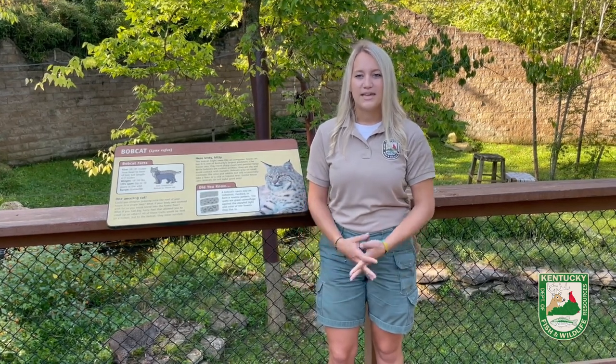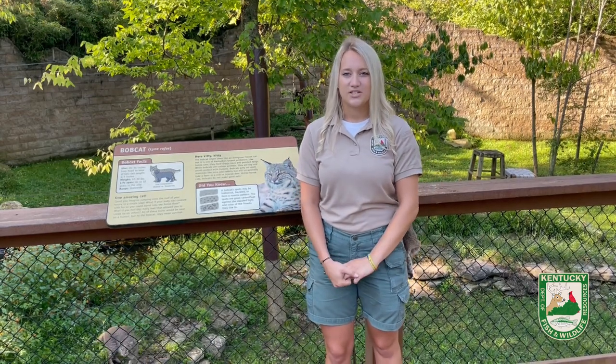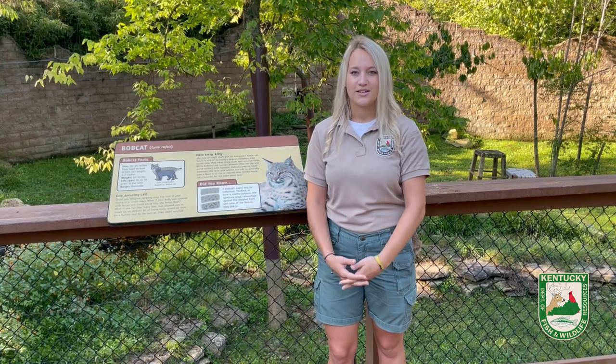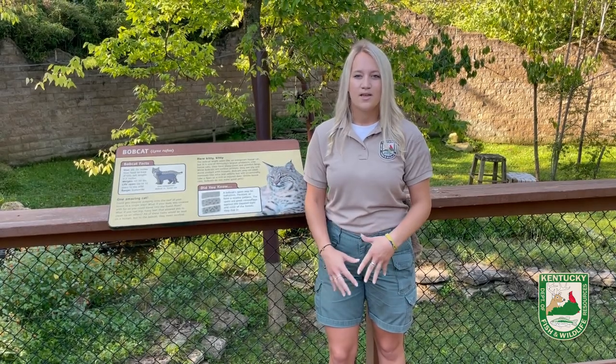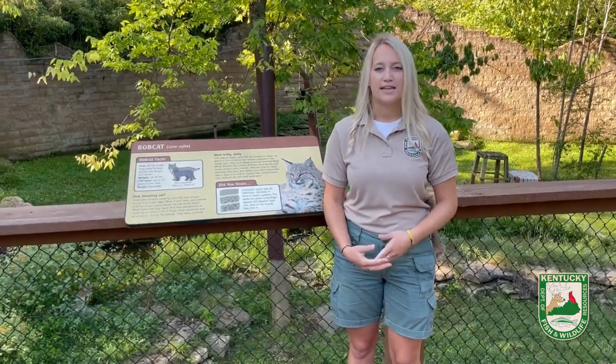In order for the bobcat to be a successful hunter, it uses three main skills or adaptations. The first one we will be talking about today is camouflage. Camouflage means to blend in with your surroundings, and the bobcat does this very well.